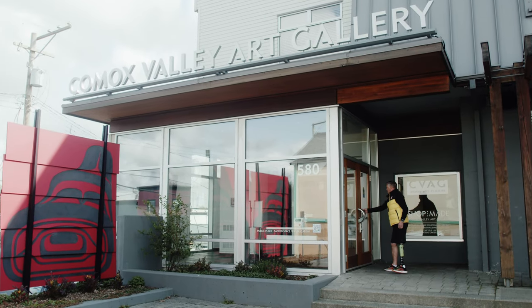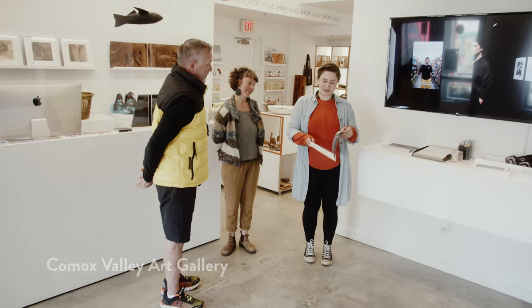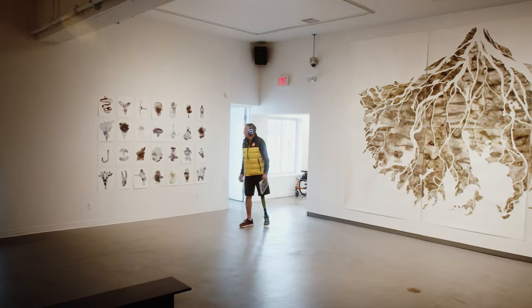We started the day at the Comox Valley Art Gallery. It was actually very nice to see how easy it was to move around the entire area. The headphone feature made it a very immersive experience and brought the whole exhibit to life.